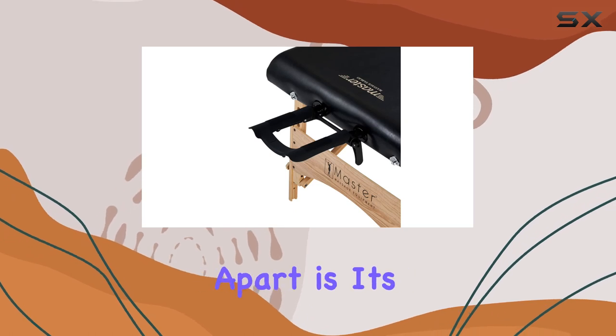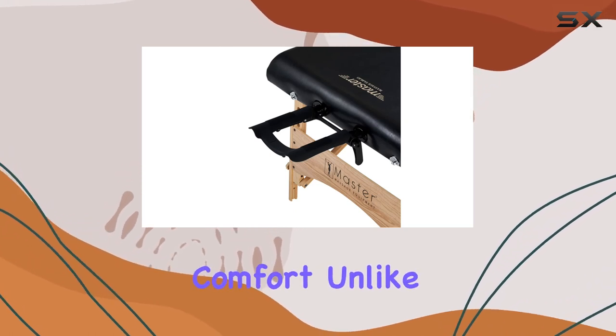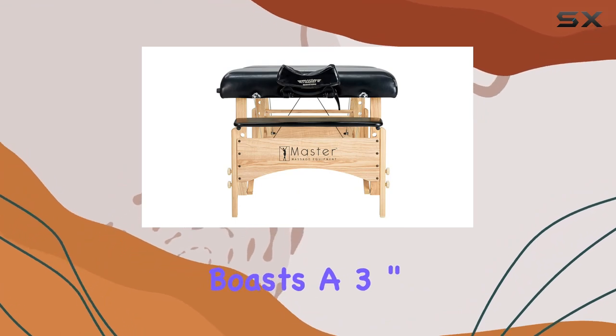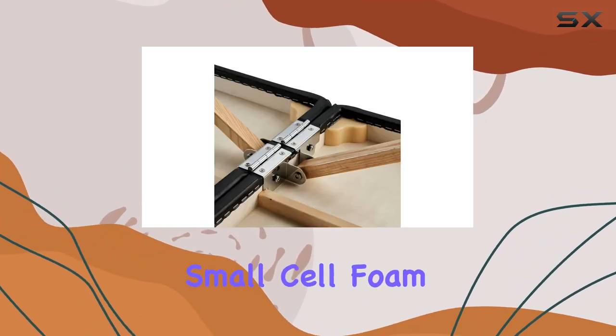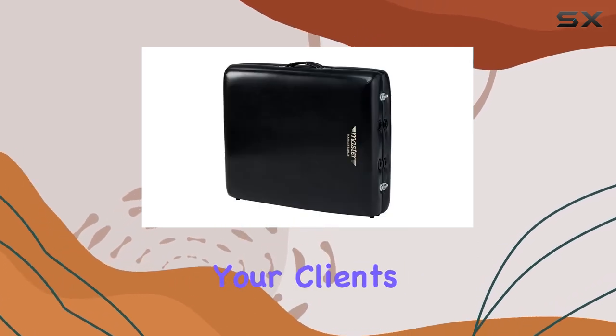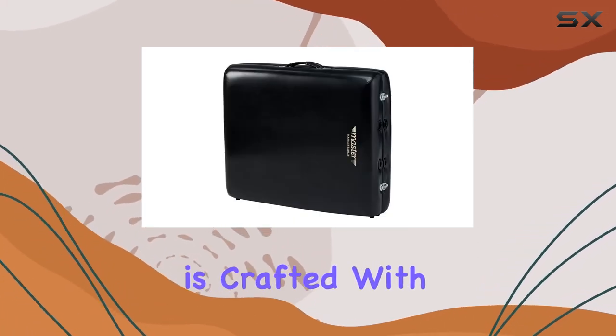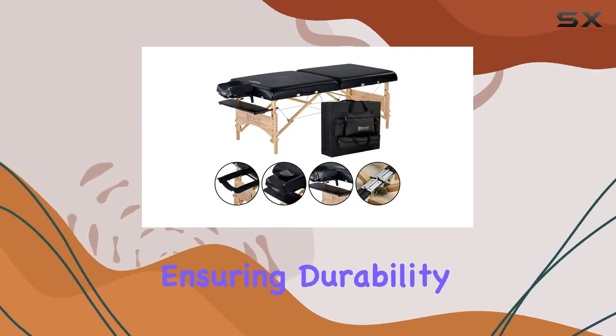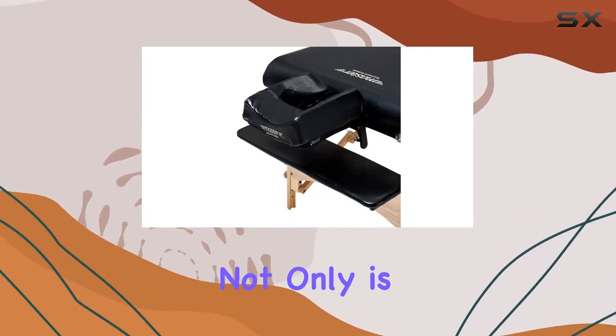But what truly sets this massage table apart is its exceptional comfort. Unlike other narrow foldable tables, the Gibraltar boasts a three-inch thick layer of multi-layer small cell foam, including a layer of memory foam, providing unparalleled comfort for your clients. The upholstery is crafted with oil and waterproof Italia nano technology, ensuring durability and easy maintenance.